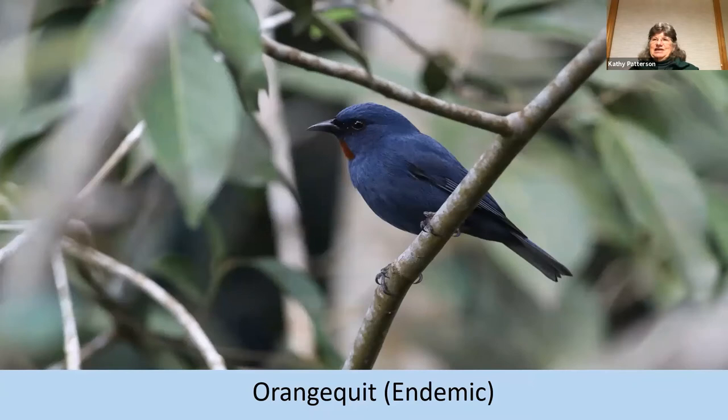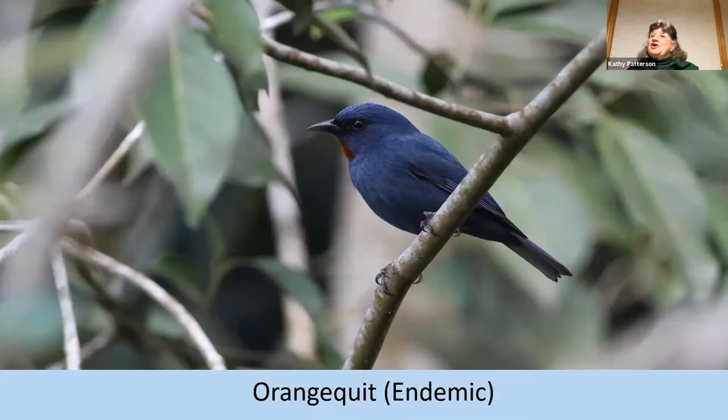I thought it was fitting that I ended the slide with probably one of the hardest birds for me to find. So I say, make Jamaica your next birding destination. Thanks so much.